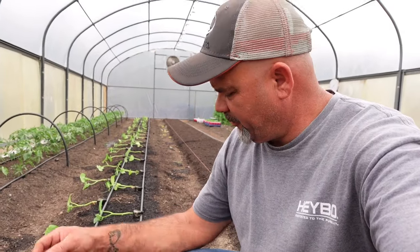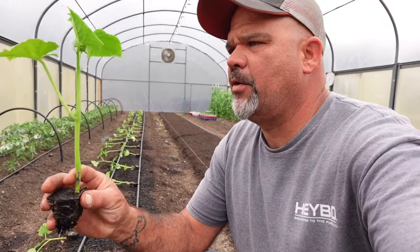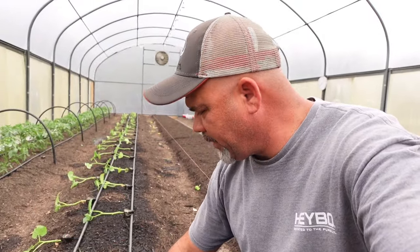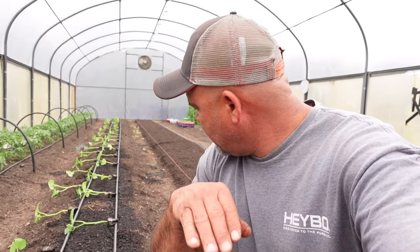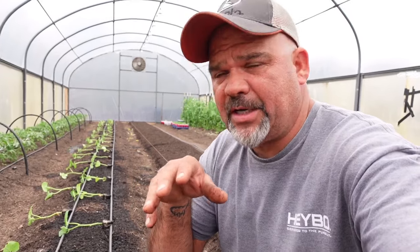So here we have our first planting of cucumbers for the high tunnel. We've got them all laid out. They were started about six weeks ago and with the recent cold weather we've had, we decided we were going to hold off on putting them in the ground until we got our nighttime temperatures stabilized in like the upper 40s. These guys have been through several nights in the 40-degree range so they're hardened off and ready to go in the ground.